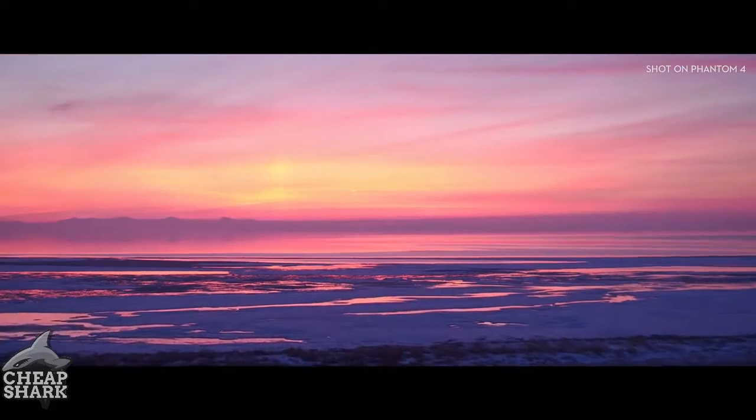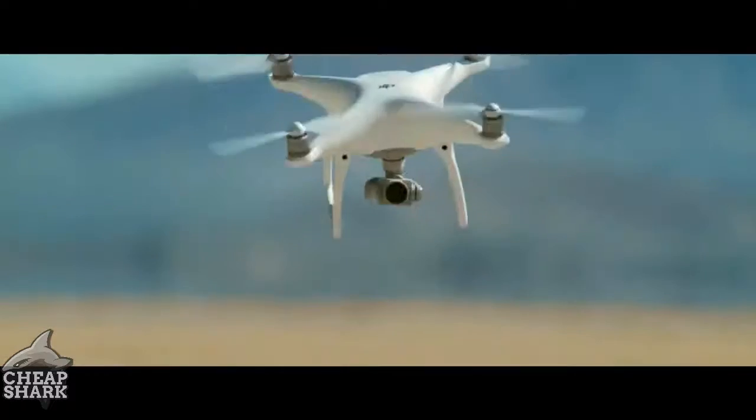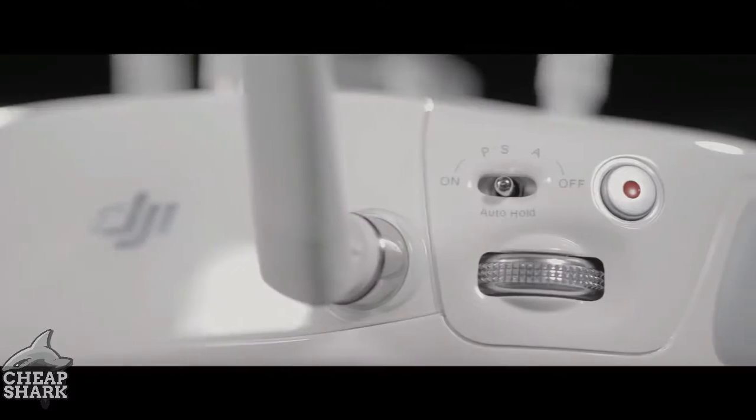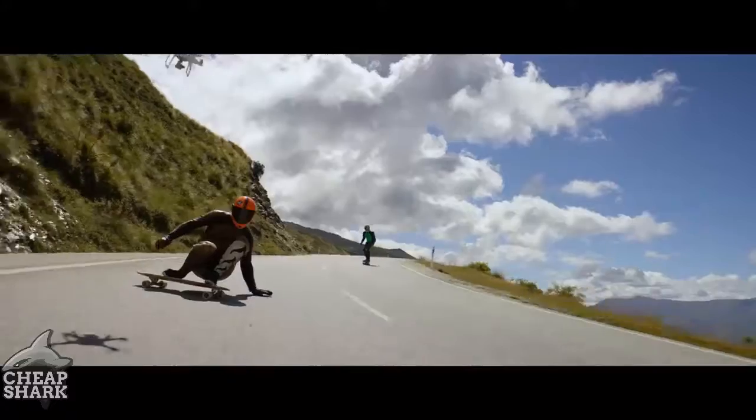That's going to come in handy when you're going fast. We've added a new sport mode for more experienced pilots to get eye-popping shots — or maybe just to bring out your inner speed demon.